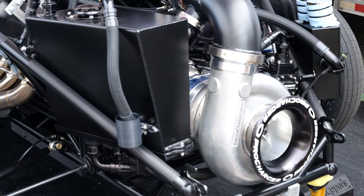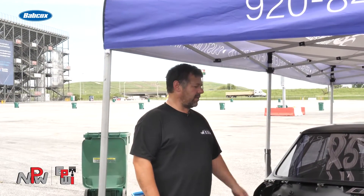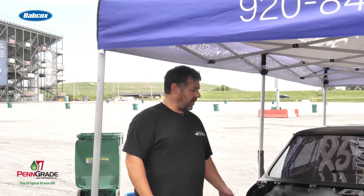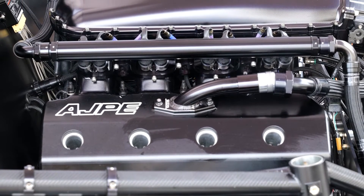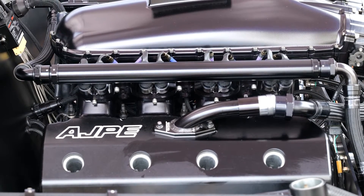We dialed over to the Fieldtec — it's got a Fieldtec EFI system on it with billet atomizer injectors. It made like 3,300 wheel horsepower, so just dialing her in and trying to have a little bit of fun with it.